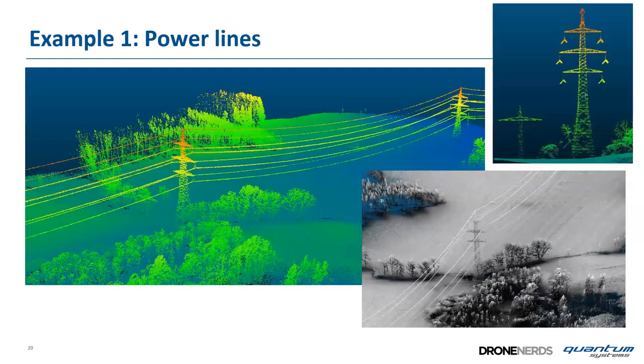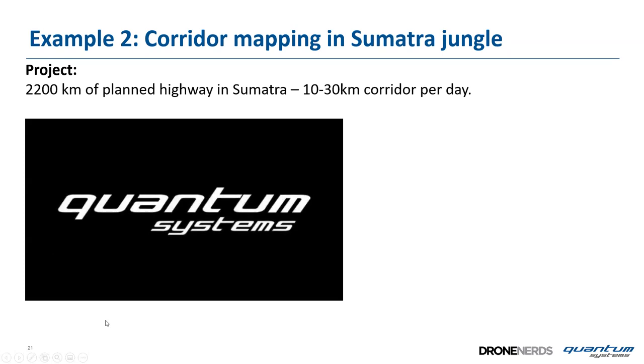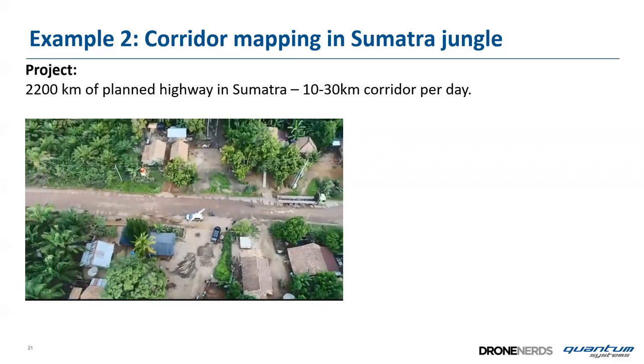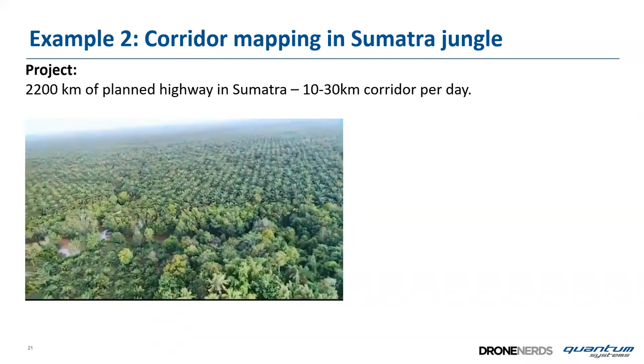Some application examples: the system is widely used for power lines. Here's a real data example of a power line near Munich, 75 meters above ground. Another example is a project in Indonesia, Sumatra — a planned 2,200-kilometer highway through jungle. The end customer, Utamakaria, flies the Tron with LiDAR three times a day, achieving up to 30 kilometers per day of LiDAR data acquisition.